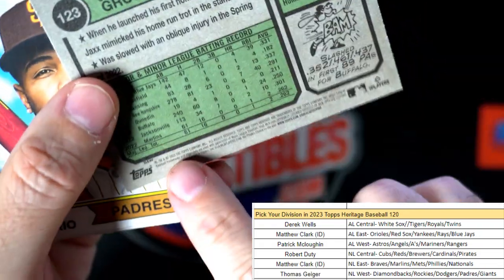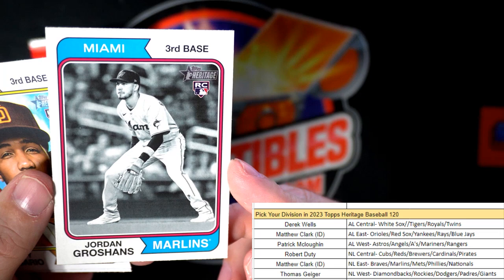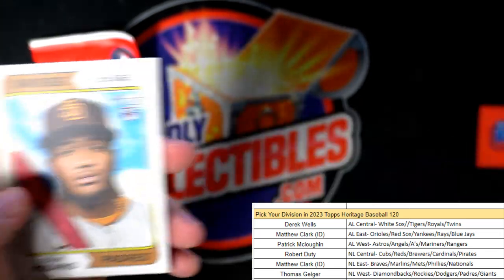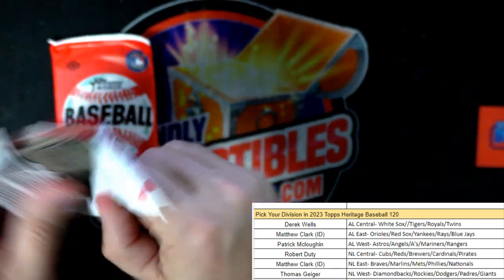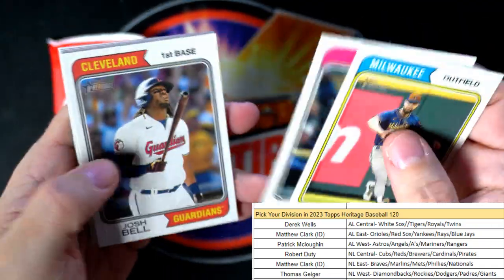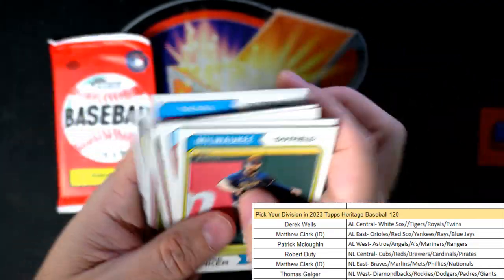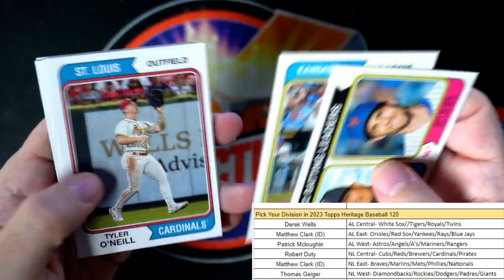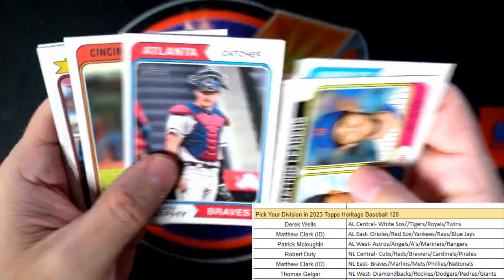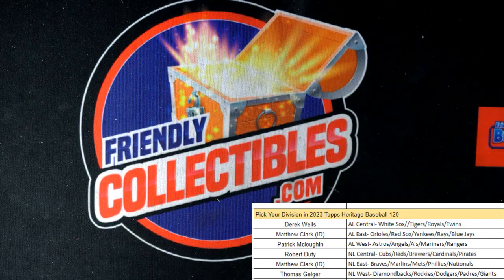You can see right there it says B&W - so that's a black and white one. Jordan Groshans rookie card for the Marlins, black and white variation, Matthew C that one's coming out to you. Next up - Josh Bell. Last pack, let's see what we got. Sean Murphy, Zach Wheeler. That's 120 in the books and we have 121 listed up next.